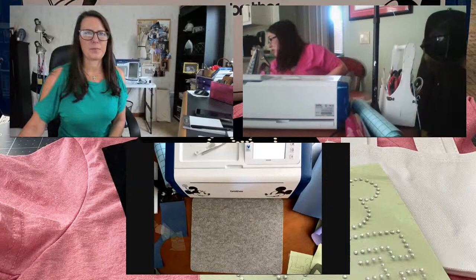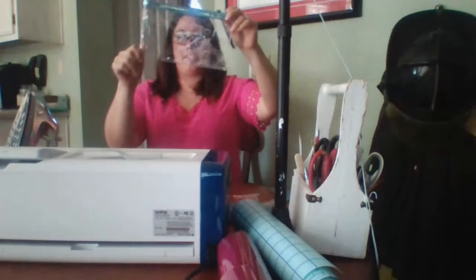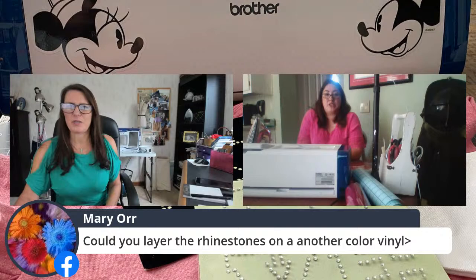You could do this to anything - a t-shirt, a little clear zipper pouch. For a clear zipper pouch, sticker vinyl would probably be a better candidate. Lots and lots of options from giftables to wine bags. You can also layer the rhinestones on another color vinyl - yes, you can.